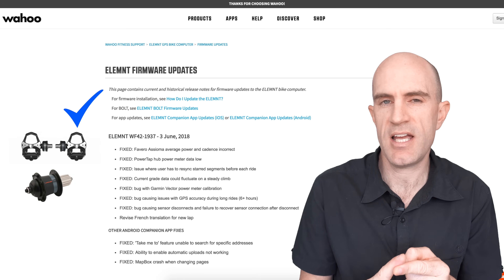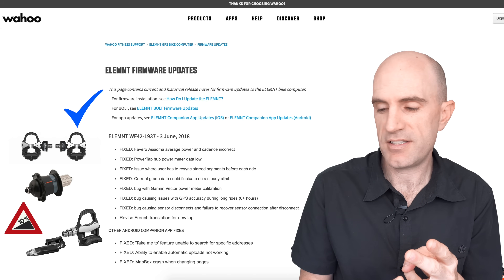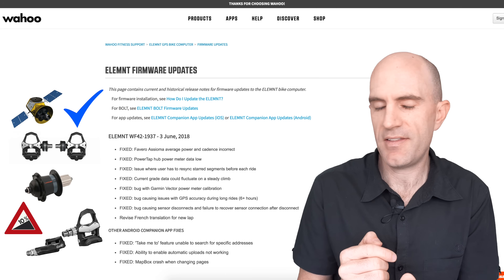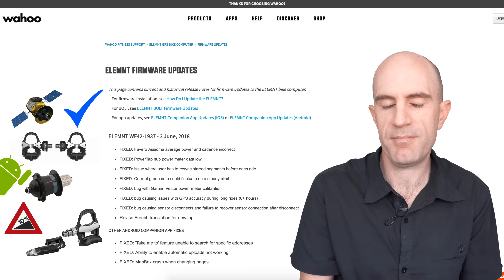But under there you see a ton of others as well. There are fixes for Power Tap, gradient shown, Garmin Vector calibration, GPS accuracy after long rides, sensor disconnects, and there are a few updates on the companion app for Android as well.